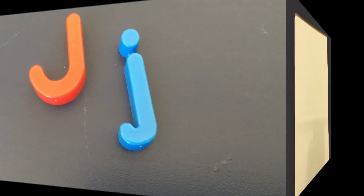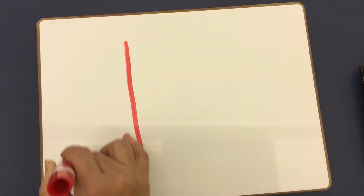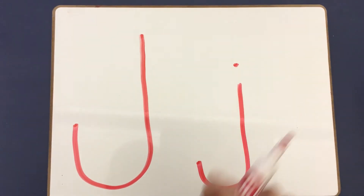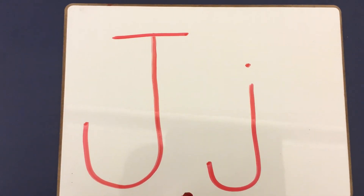Let's practice writing the letter J on our paper today. We're going to start at the top of our J and go all the way down, then give it a little curve at the bottom. Our lowercase J is the same thing but it has a little dot. Some of your J's might have a little hat on top.